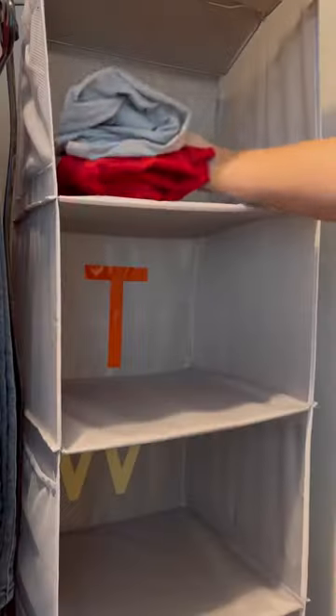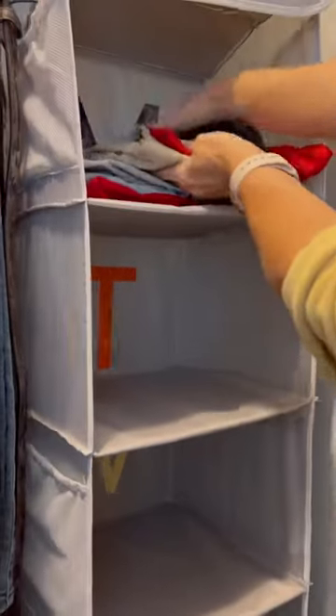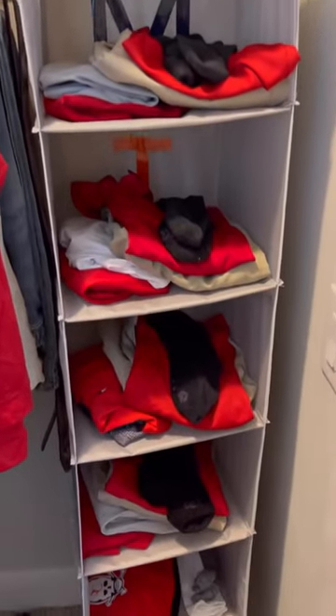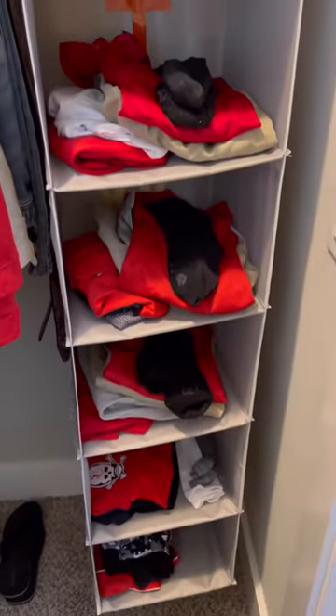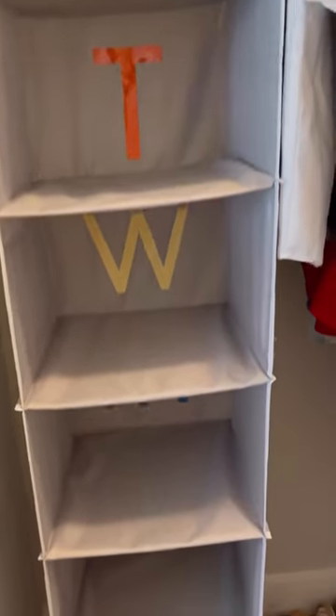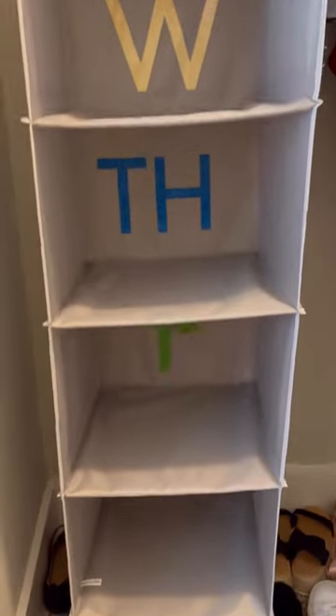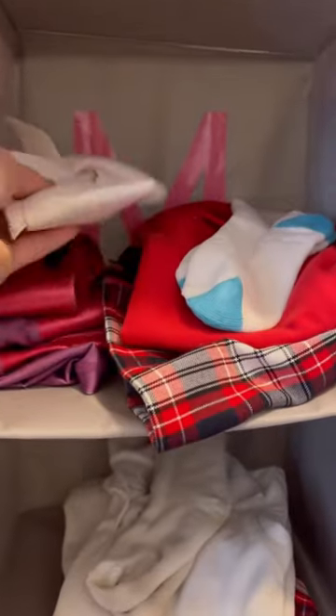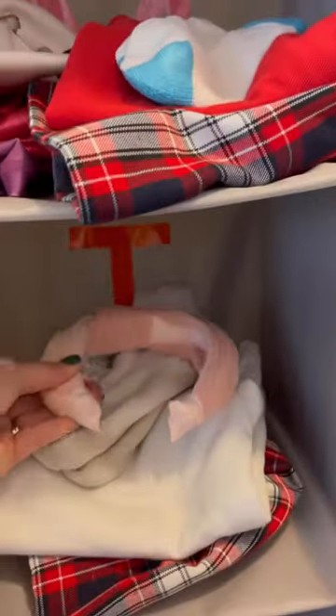My kids wear uniforms now, but before uniforms, my daughter loved helping me pick out her outfits for the week and I loved it too, because it meant that I could approve of things in advance and no arguing about it the morning of. But now they wear uniforms and pretty much wear the same thing every day. I do add some accessories to my daughter's cubbies. There is one extra cubby at the bottom, so I'll put extra practice clothes or school socks in that one for the following week.